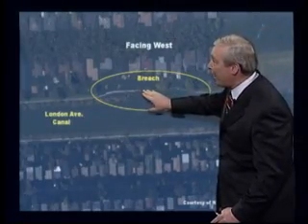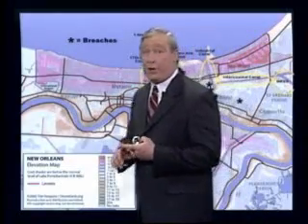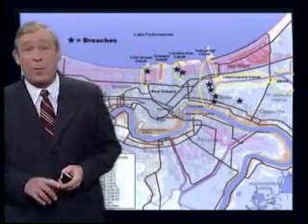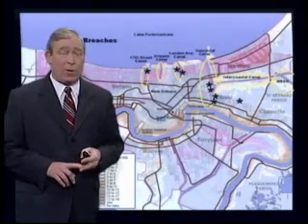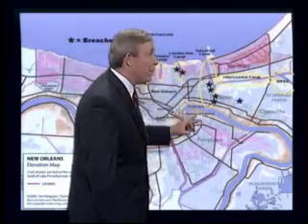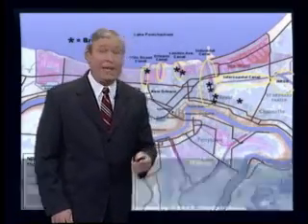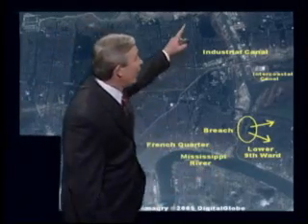The severe flooding for the eastern parts of New Orleans — like the Ninth Ward and eastern suburbs like Chalmette, including St. Bernard Parish — were caused by the Industrial Canal, the navigational canal that connects Lake Pontchartrain to the Mississippi River. The water actually did go over the tops of the flood walls along the entire 10-mile length of this canal from the lake to the river. There were four breaches identified, two to the west and two to the east, with the two to the east causing the most severe damage and flooding in the Lower Ninth Ward. Here's the Industrial Canal heading southward towards the Mississippi River, and here's where the breach occurred.